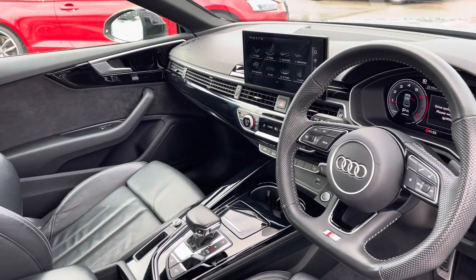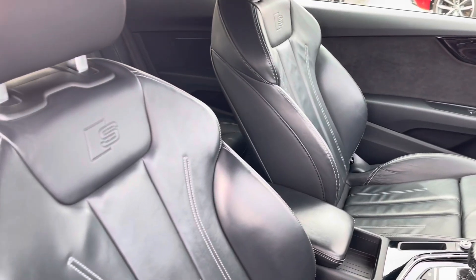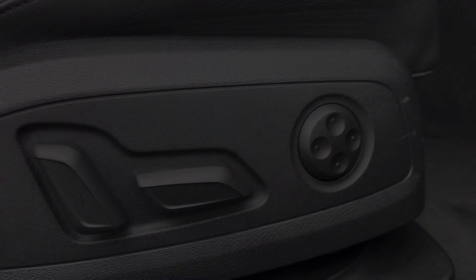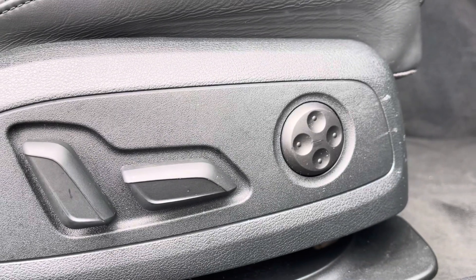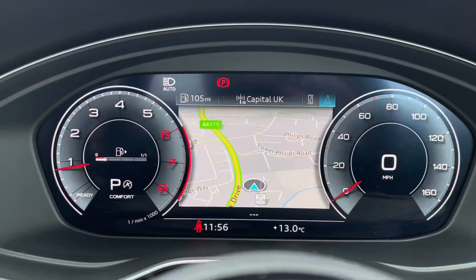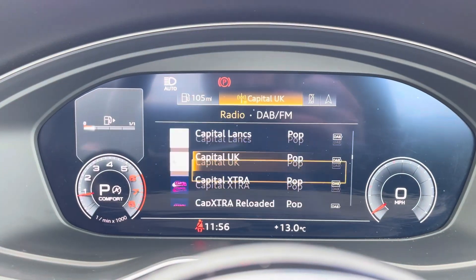Flat-bottomed multifunctional steering wheel, black piano gloss inlays, as well as the front sport seats in full leather with the S embossed logo, which are electrically adjustable with four-way electric lumbar support too. The multifunctional steering wheel is able to control the virtual cockpit, adding a completely customisable experience to the driver.